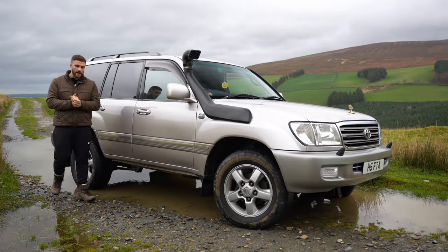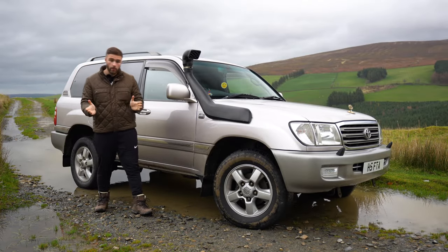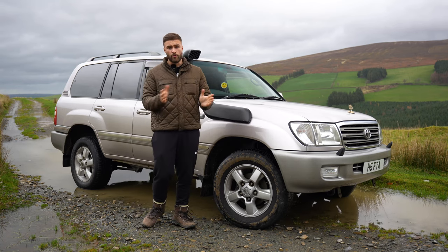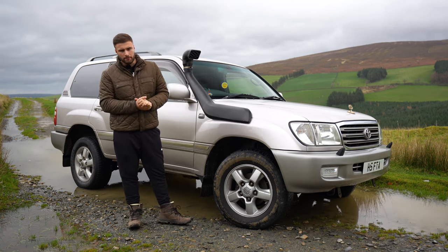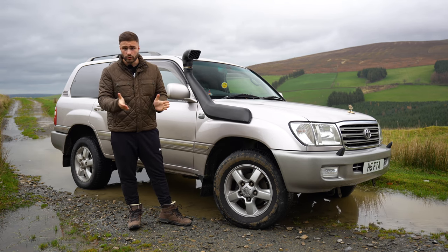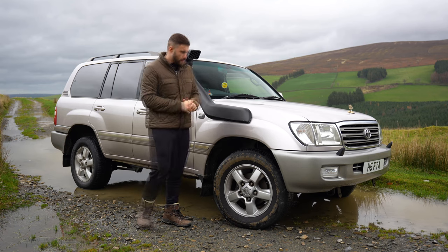Here's a question: when somebody asks me what's my favorite non-performance car — a car that isn't designed for speed, power, or breaking silly records — my answer would be the Toyota Land Cruiser. What would yours be?